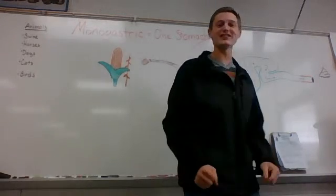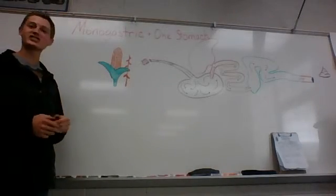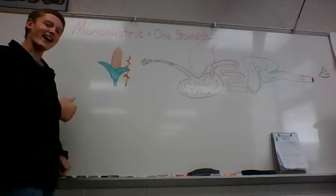So now we're done. Now you should know all about the monogastric digestive system. If you have any questions, just comment below and like. Bye.